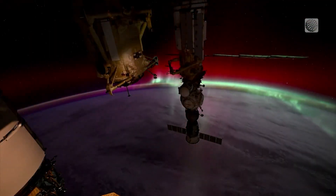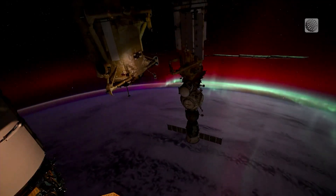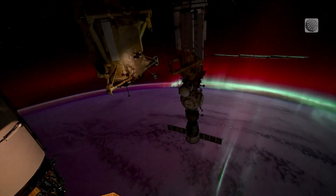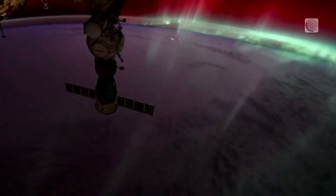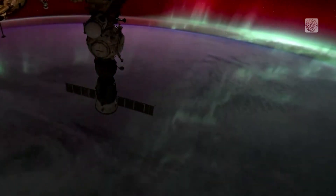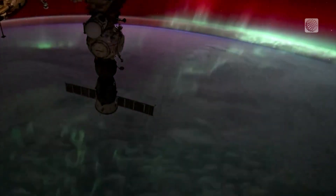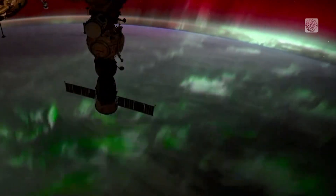This perspective perfectly shows the interaction between energetic solar particles and Earth's atmosphere. When solar particles reach Earth, the planet's magnetic field funnels them toward the poles, where they smack into the oxygen and nitrogen high up in the air, causing those molecules to emit a magical display of light.